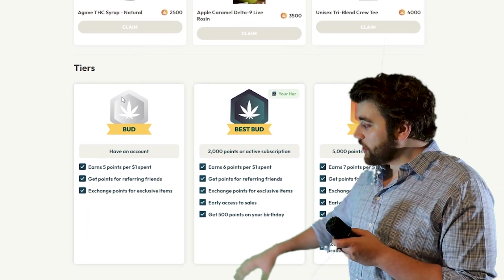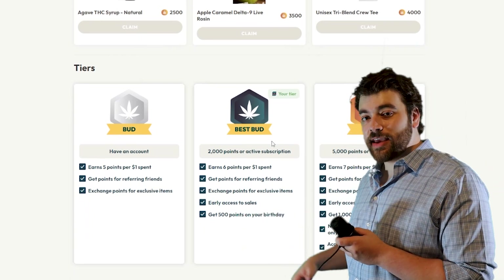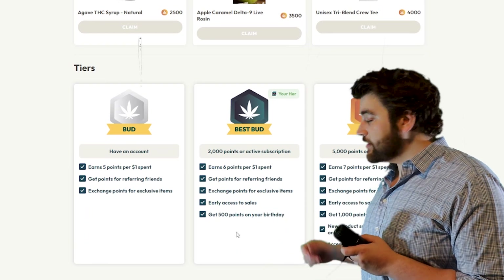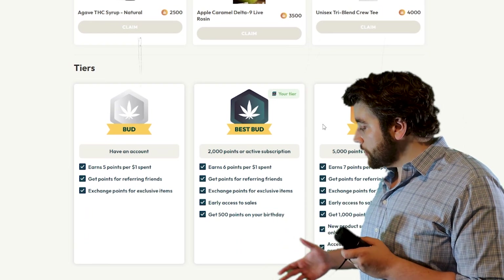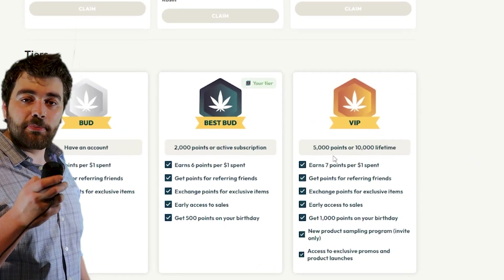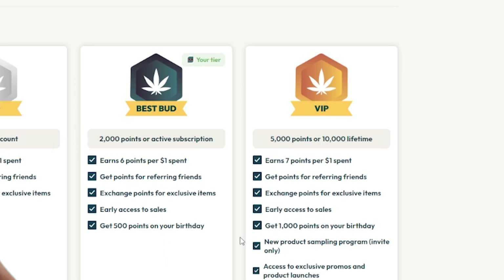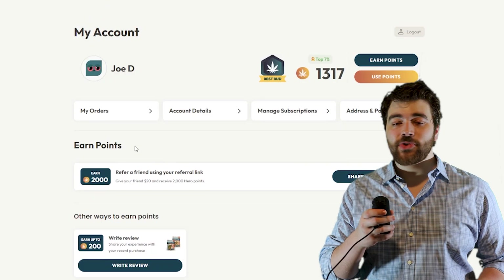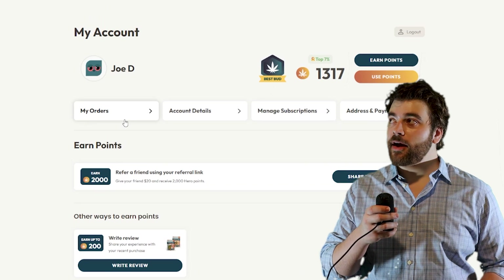At the very bottom of the page you will see our new Canna Tiers. Starting with the Bud tier, that is granted to anyone who makes an account on the website. Then we have Best Bud — to get in that one you have to have an active subscription or at least 2,000 Hometown Hero points. Then there's our VIP tier — to get in that one you have to have at least 5,000 hero points or 10,000 lifetime points.